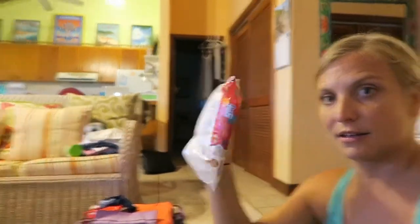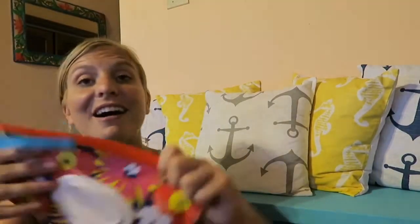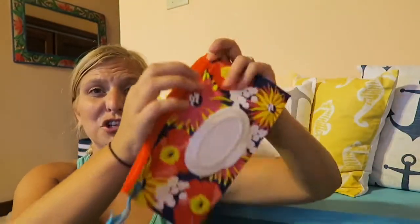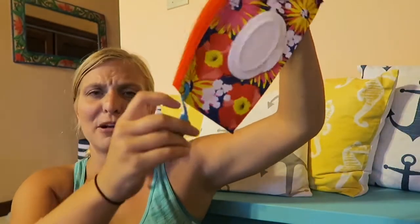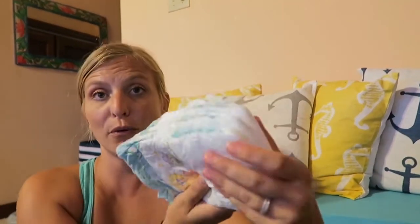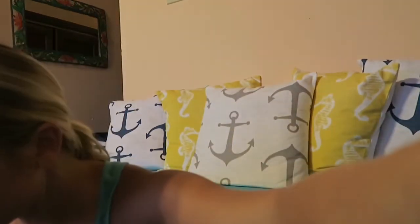A third package of wipes — I really like this wipe holder thing where you just stick your wipes in. I just got one of these and I love it. Maybe I should just walk with that instead of three packages of wipes. I also have one, two, three, four diapers.